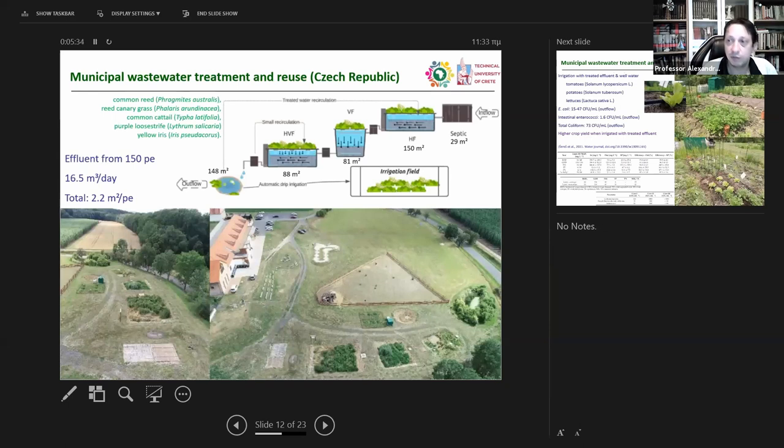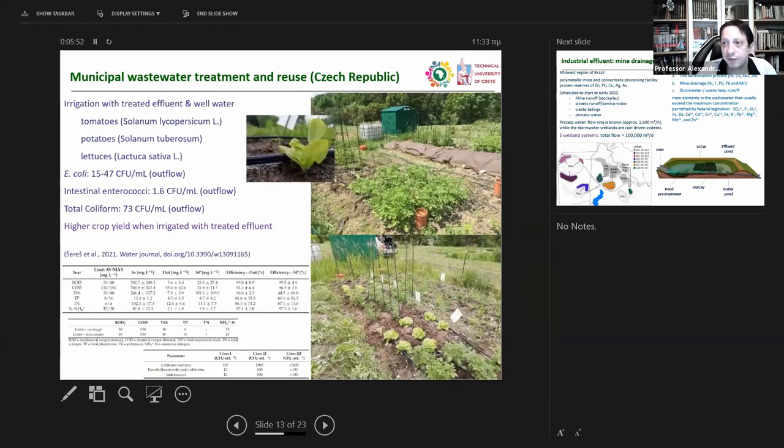Another example in collaboration with a local university is from Czech Republic in Europe, where we treated wastewater from 150 people with a treatment wetland system. We also used the effluent for irrigation of vegetables, and at the same time irrigated the same vegetables with tap water to compare the benefit of irrigating with treated effluent that retains some residual nutrients, and to assess any risks associated with irrigation using treated effluents. The results were really good, demonstrating the benefits of closing the cycle of water and nutrients.